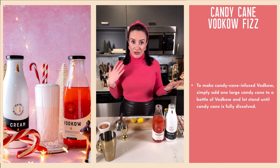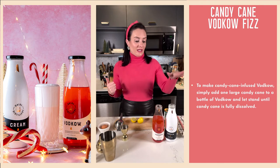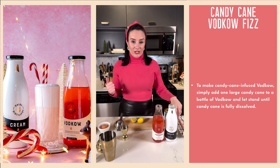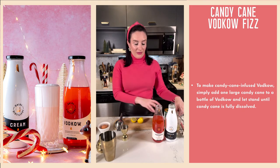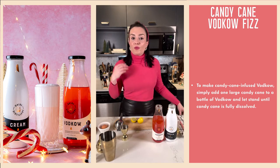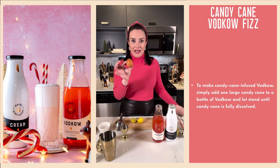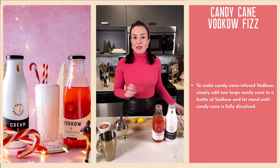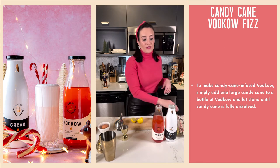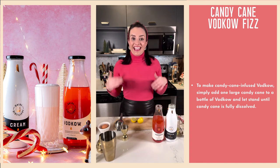Let's go ahead and get started. We are going to dry shake and wet shake. In addition to our candy cane infused vodka, you're going to need your vodka cream, your rosemary syrup, a fresh lemon, some soda water to top it off, and of course it wouldn't be a fizz if we didn't have egg white. I have my egg here in a little bowl of lukewarm water because the egg white is going to froth up better and faster if we work with a room temperature egg.